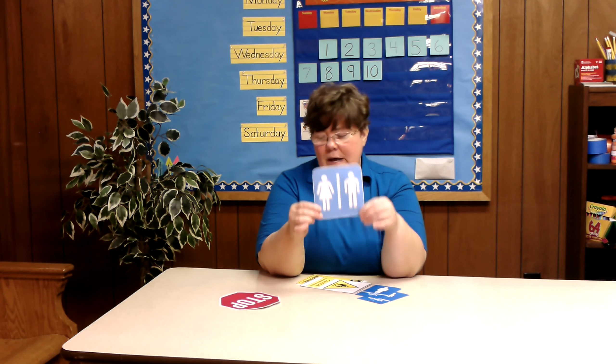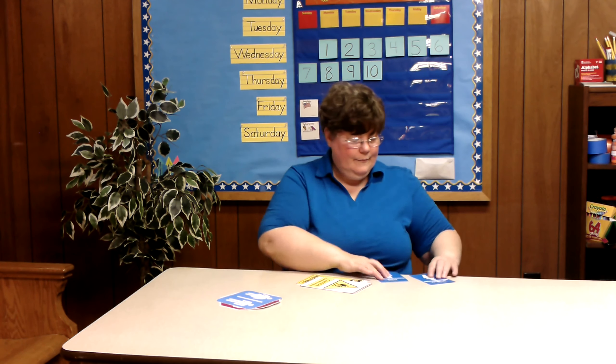This sign tells us that both a man and a woman, or a girl and a boy, can use this restroom. This sign is for the men's restroom. This sign is for the women's restroom.